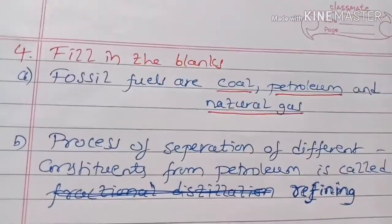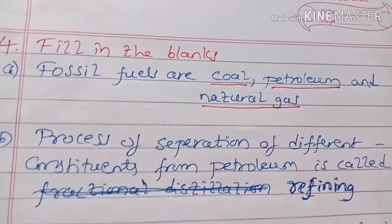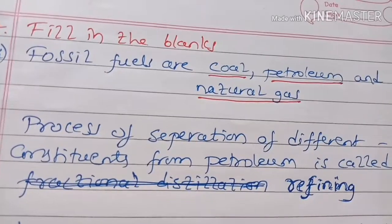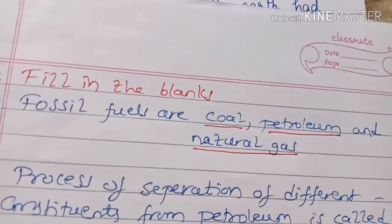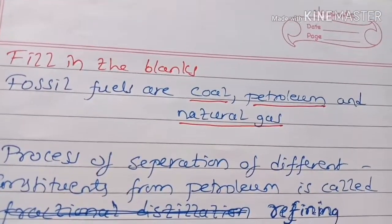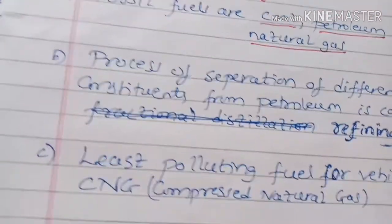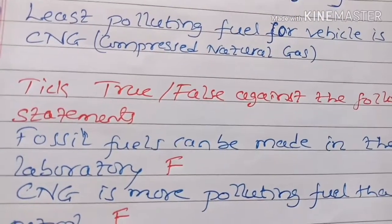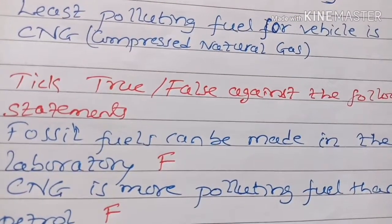Fill in the blanks. Fossil fuels are coal, petroleum and natural gas. The process of separation of different constituents from petroleum is called refining. The least polluting fuel for vehicles is CNG, compressed natural gas.